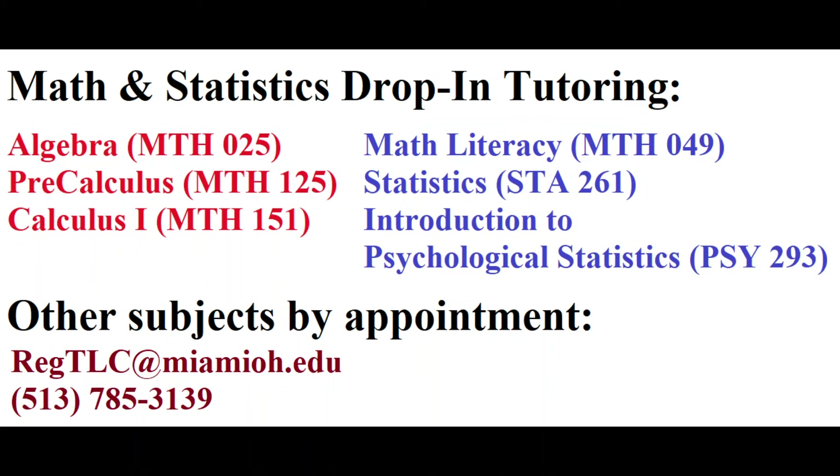All our tutoring is free for Miami regional students. We would encourage you to give it a try.